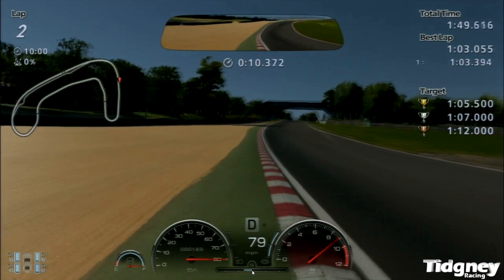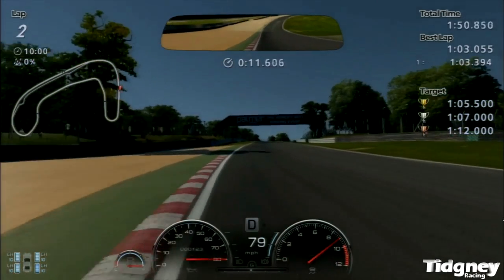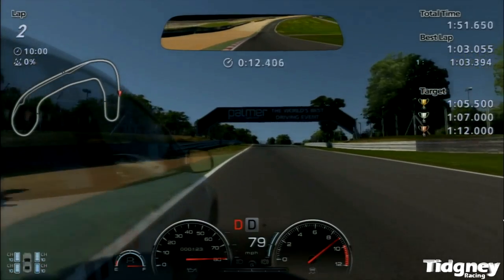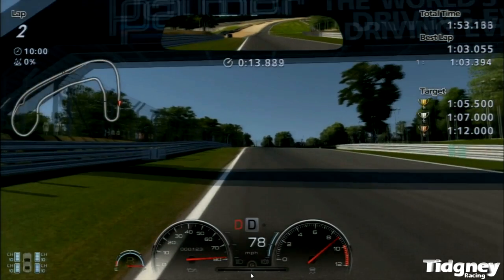Generally, just make sure you get this corner consistently right rather than focusing on too much risk. If you're going for rank one, then you'll need to focus on the risk. As we exit this corner, Dan Holland's ghost appears. I've just hit 80mph — so that's all good. He's about 0.04 ahead of me. Now let's move to Druids.